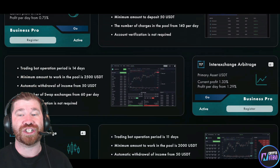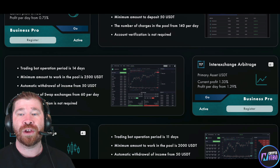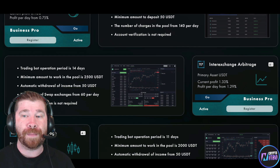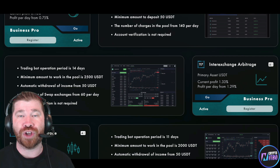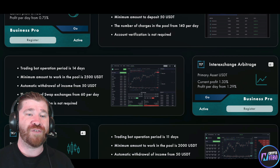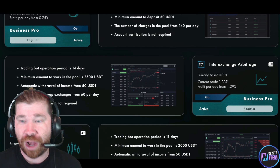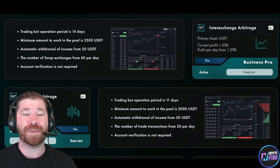We have Inter-Exchange Arbitrage: primary asset is also USDT, current profit is 1.33%, profit per day from 1.29% — that's pretty good as well. Then we have Trading Bot Operations: minimum amount to work with is 2,500 USDT for the pool, automatic withdrawal income from 50 USDT, number of swap exchanges 60 per day, and account verification is not required.